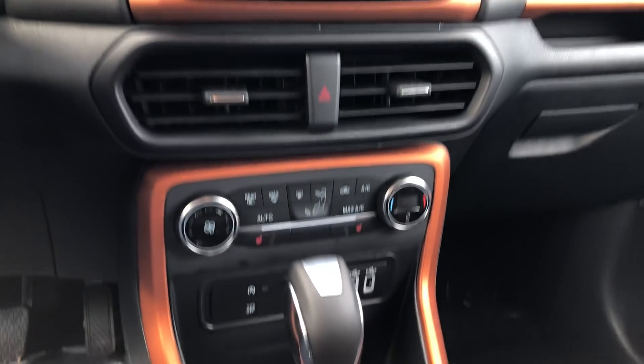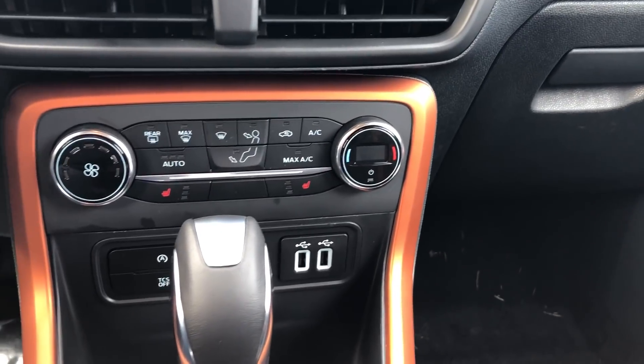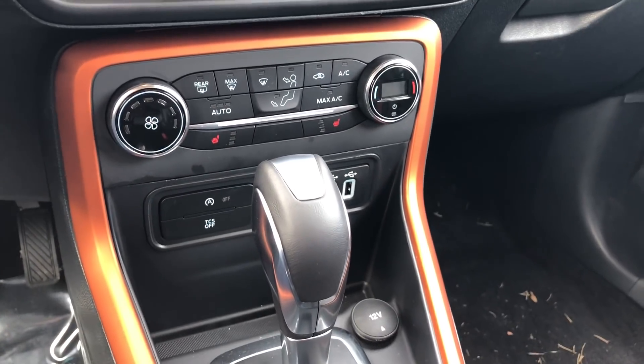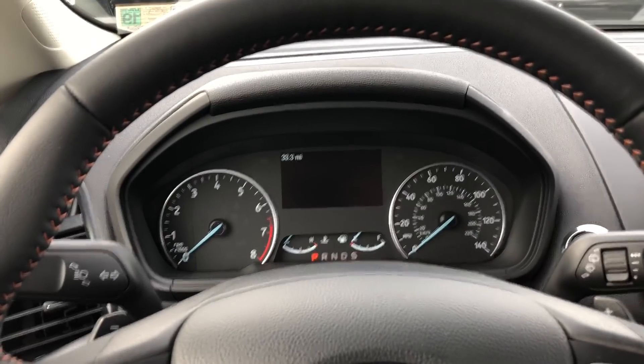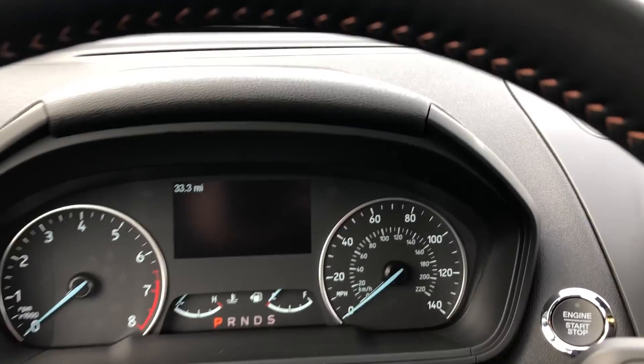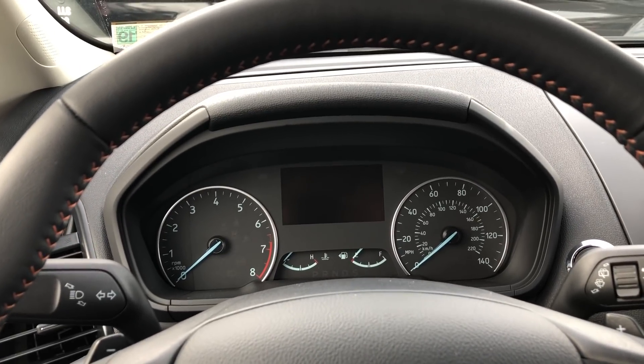You're going to have your radio controls, and this one has heated seats, climate controls, USB ports, and cup holders. It's got some new gauges as well. You do get power seats.